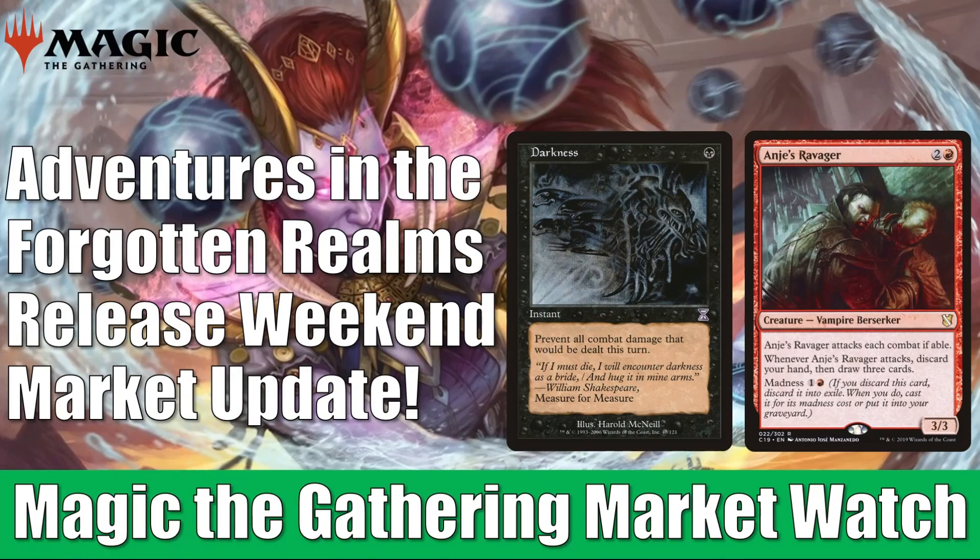Hey there, this is John from Heroes and Legends, and welcome to another edition of the Magic the Gathering Market Watch. It is finally Adventures in the Forgotten Realms release weekend, and even though Wizards is behind when it comes to getting the product out in large quantities to stores, the set is still having an impact on the secondary market, especially when it comes to cards for new Commander decks.